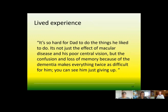In terms of lived experience, Mr. B's daughter gave us a little snippet: it is very hard for her dad — not just the effects of the macular disease and the poor central vision, but the confusion and memory loss from dementia makes everything twice as difficult. And you can see him just giving up.